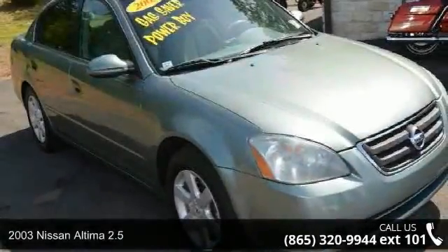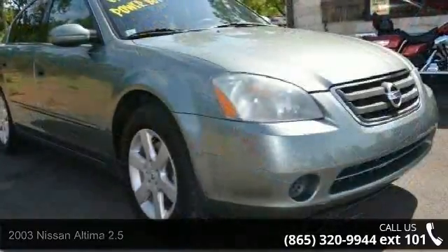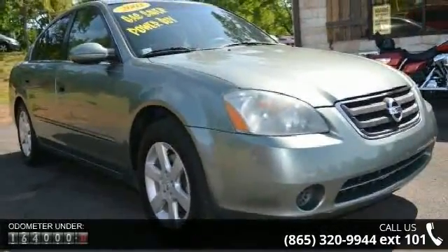Check out this 2003 Nissan Altima 2.5. This may be the set of wheels you've been looking for. Enjoy these notable features: